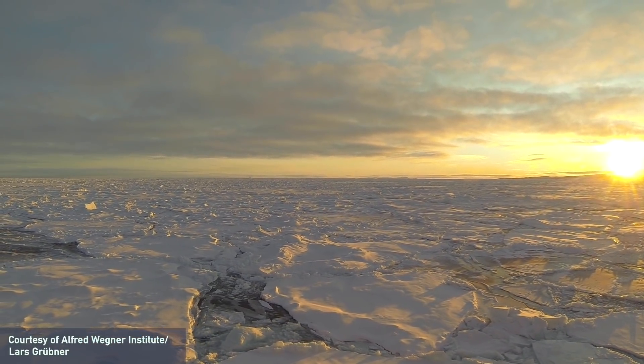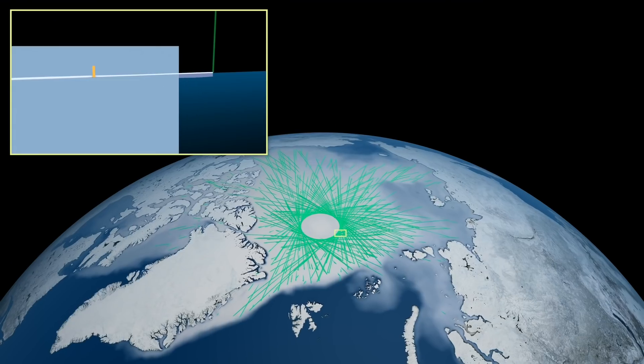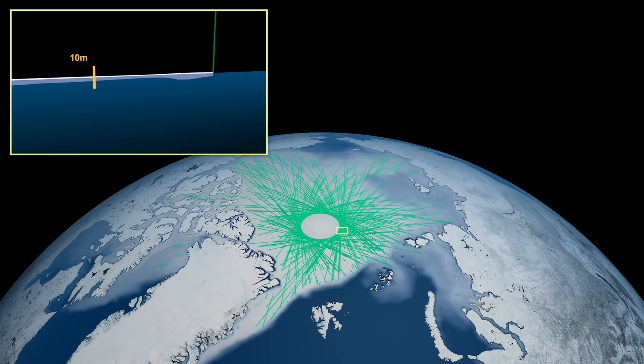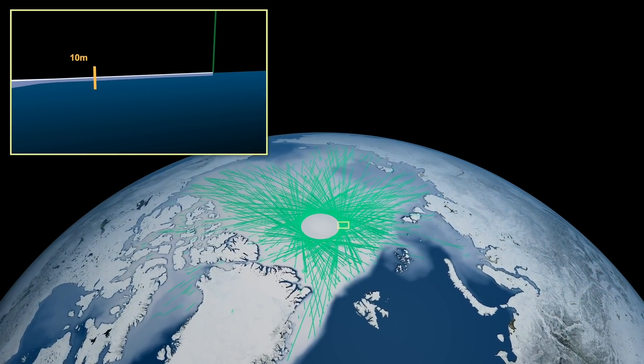We looked at some ICESat-2 tracks in hopes that we could see how thick some of the floes we had identified were. It didn't work out this time, but for a future expedition, I think we've identified ways that we could utilize ICESat-2 or something like ICESat-2.